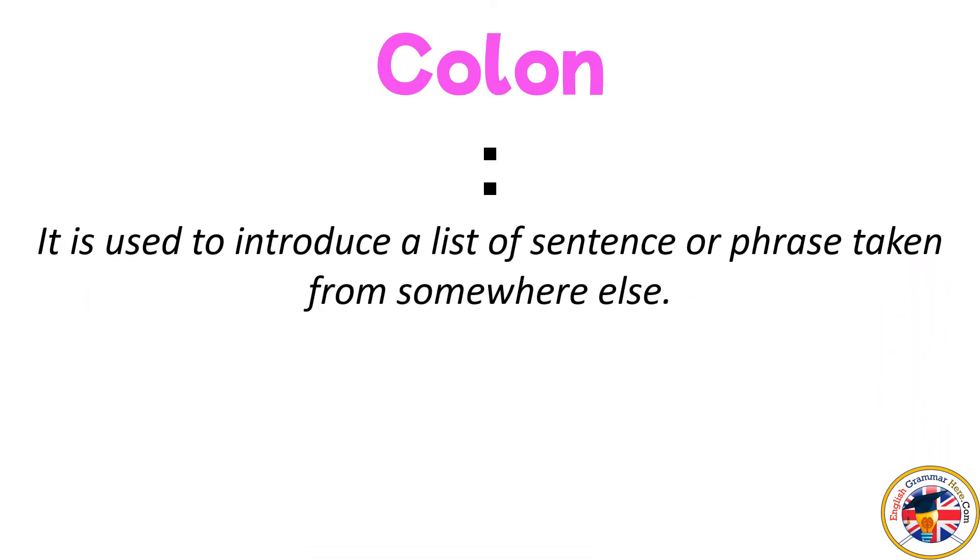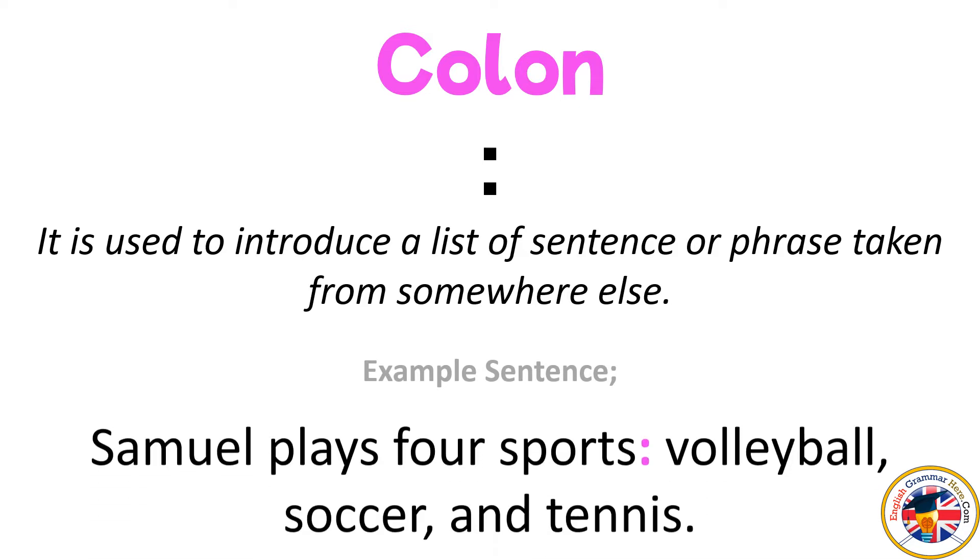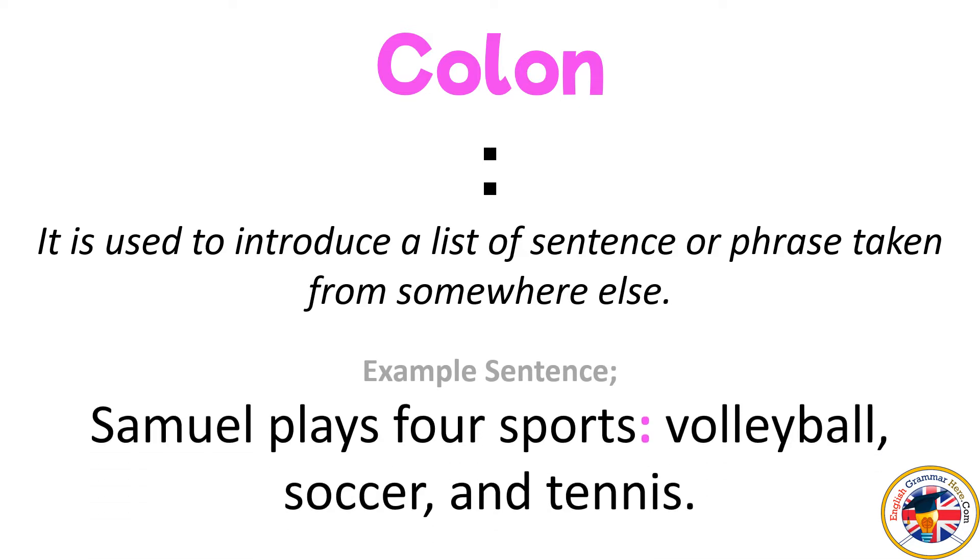Colon: it is used to introduce a list of sentences or a phrase taken from somewhere else. For example: Samuel plays four sports: volleyball, soccer, and tennis.